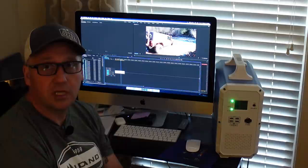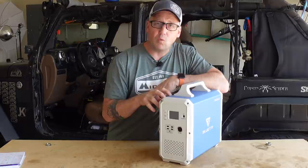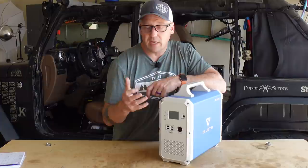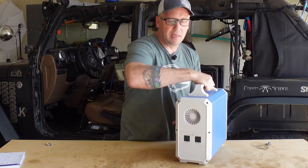The EB150 is super helpful if you happen to lose power. Let's walk through the specs. It is a 1500 watt hour power station with a 1000 watt pure sine inverter and a peak of 1200 watts. On the front you've got a DC 12 volt output for running a fridge in your vehicle, the input, four USB-A ports, one 45 watt USB-C port, and the display. On the back is where your two AC ports are located.